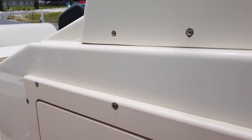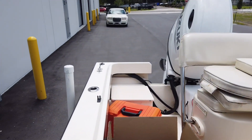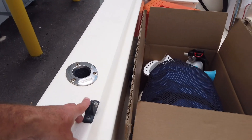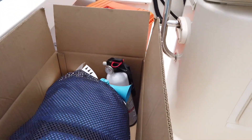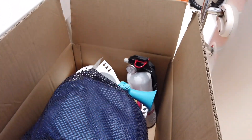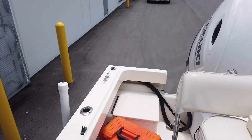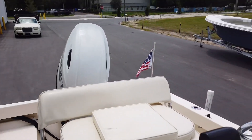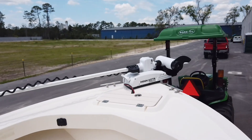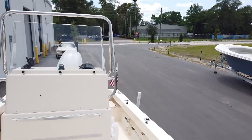There's no bimini with it — there looks like there used to be one, but nothing right now. There's a box of stuff: a fender, a cover, a fire extinguisher, and all the other gear is in that orange tackle box.